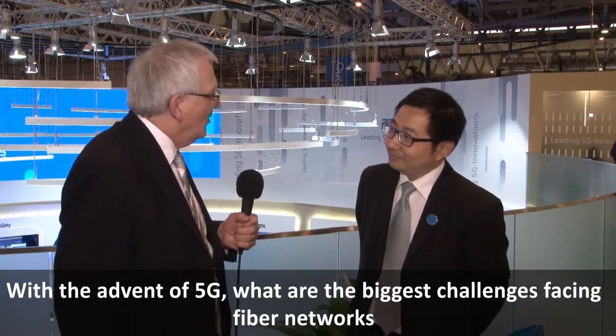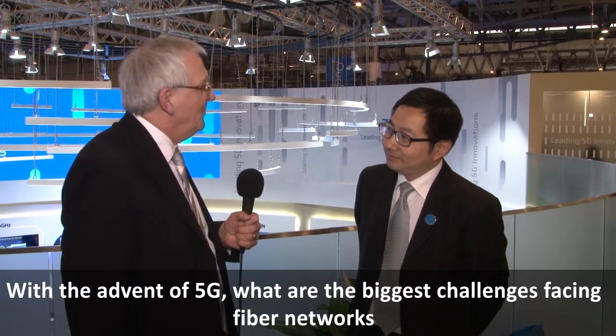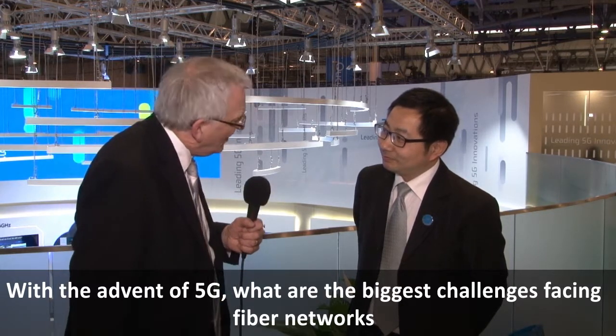This is Total Telecom TV at Mobile World Congress on the ZTE stand with CloudHun. 5G is the hottest topic at Mobile World Congress. With the advent of 5G, what are the biggest challenges facing fiber networks?